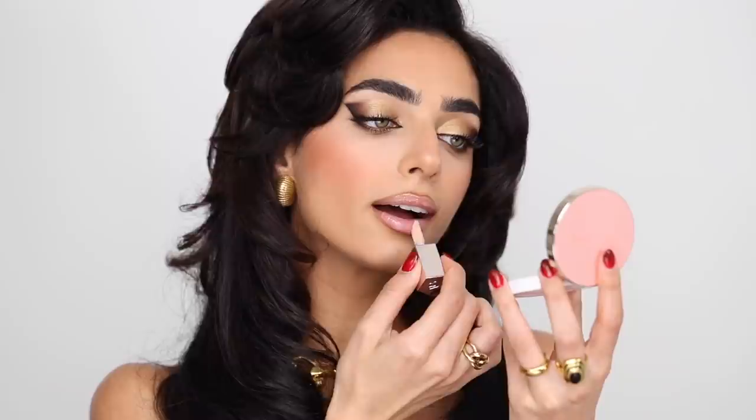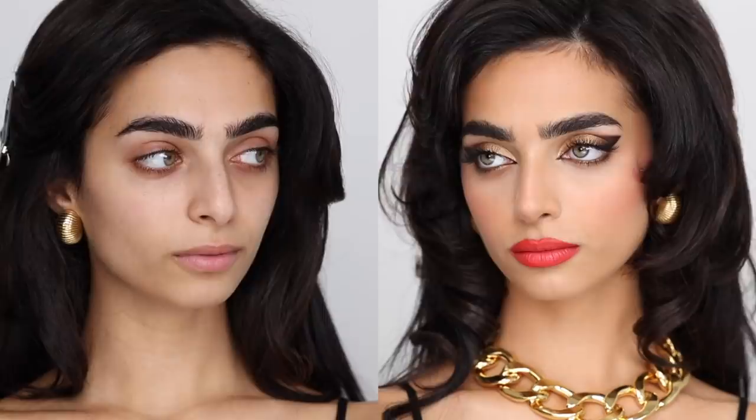Hello everyone, it's Hindash. Welcome back to my channel. I'm so excited for today's video because it's going to be a full-on holiday glam look — we're going all out. I'm very inspired by the 80s and 90s, so this look is kind of a very dramatic, glamorous, bold look of that time. My take of that time.